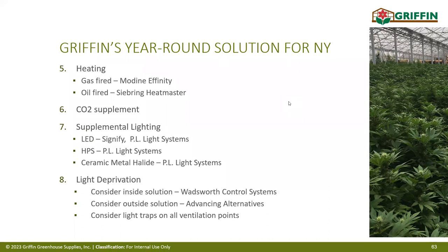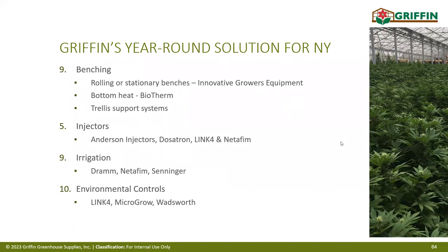For benching, rolling and stationary options are available, along with bottom heat or floor heating if desired. Multiple trellis support systems are available, along with many ways to inject fertilizer accurately and all types of irrigation designs depending on container size. There are many ways to control the environment, whether simple or complex.